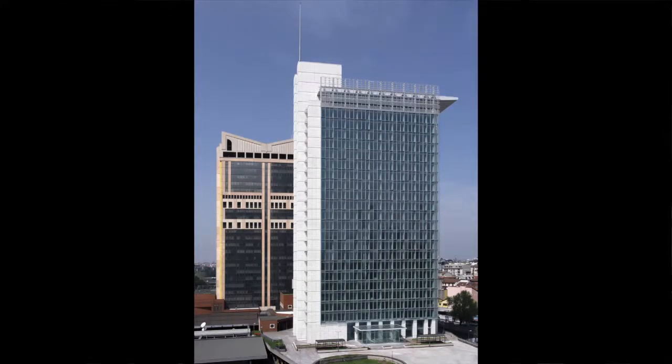One of the finalists for the best tall building in Europe award was the Complesso Garibaldi Tower in Milan, Italy, which is really an interesting project because it's a renovation of an existing building. To talk with us about this is Gianni Bardazzi, the Vice President of Maire Tecnimont, and Massimo Roy, the design architect, both from Italy.